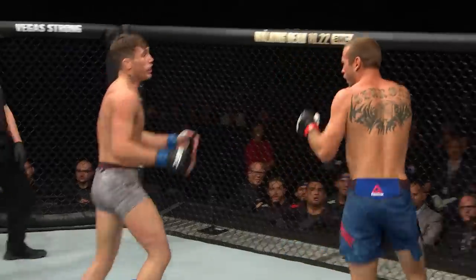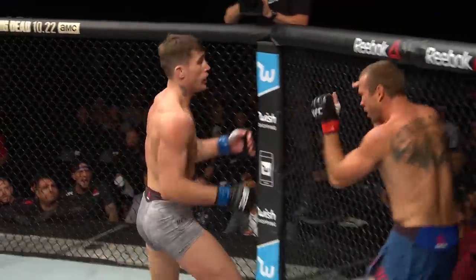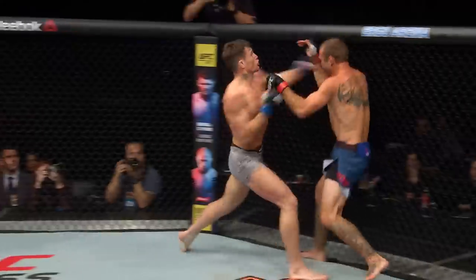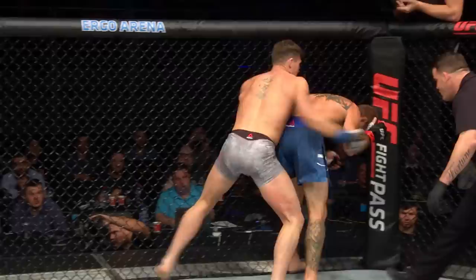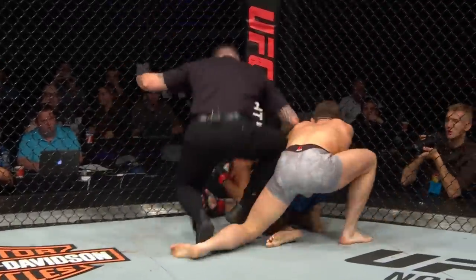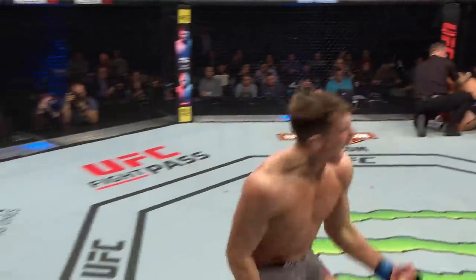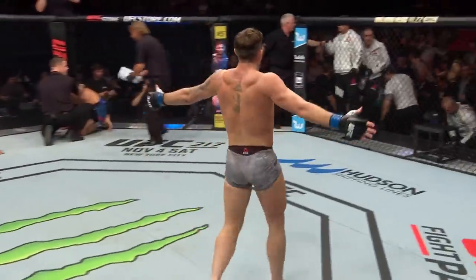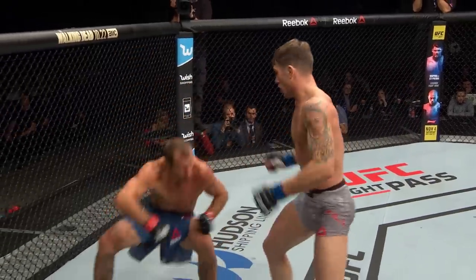Oh, look at that! Beautiful work! Cowboy again taking one of those left hands on the chin. There's a massive elbow there from Till. It's a rally of punches here from Darren Till. Cowboy's turned away from his opponent. Mark Goddard's saying what a stoppage! Darren Till shocks the world! Darren Till gets the opportunity and takes it with both hands — beautiful finish there for the gorilla.